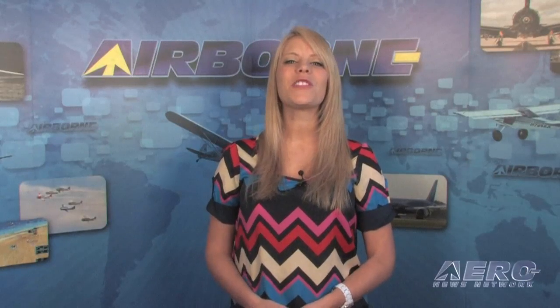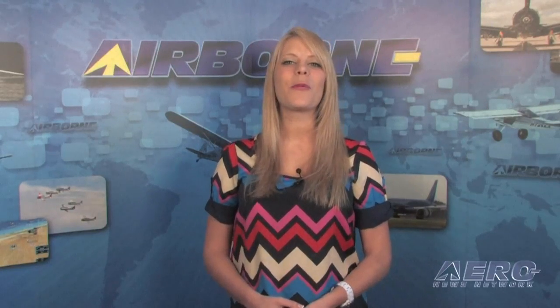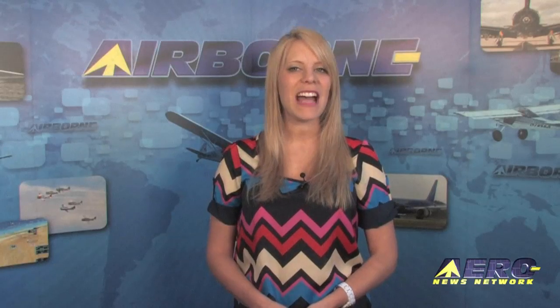That's our program for Tuesday, March 5th. Remember, you can get comprehensive, real-time, 24/7 coverage of the latest aviation and aerospace stories anytime at aero-news.net. Please join us again this Friday for another edition of Airborne. I'm Ashley Hale. Thanks for watching.